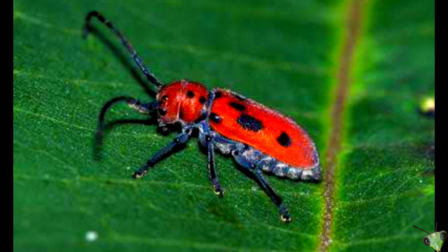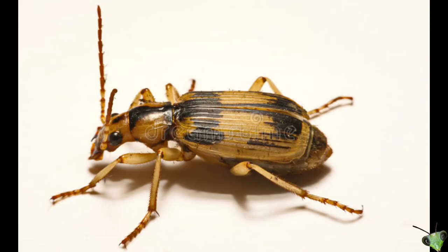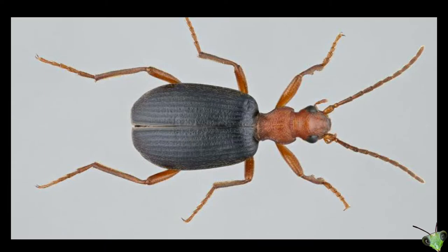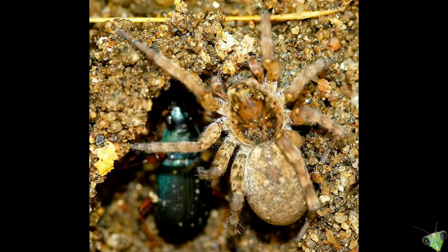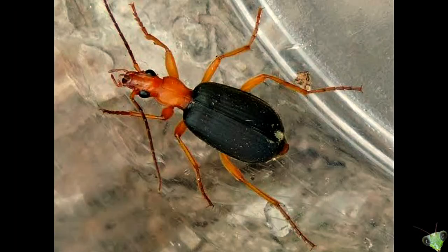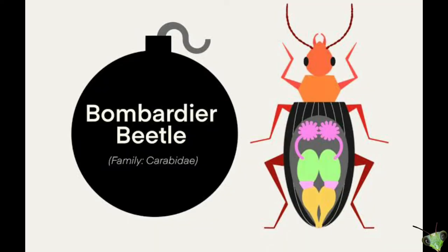Generally they eat small insects and worms, but they are not the only ones who want to hunt. Sometimes the predator itself can be prey for others. Bombardier beetles are no longer than an inch, so they may seem like an easy target for ants, spiders, frogs, and praying mantids. But bombardier beetles have their secret weapon — don't underestimate it, because it is a big blast in a small package.